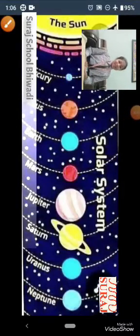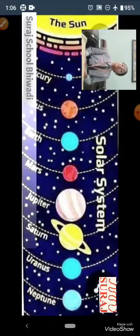Hi everyone, I am Nivedita, studying in Suraj Education Group. Today I will share with you a very important trick: how to remember the names of the solar system in sequence.